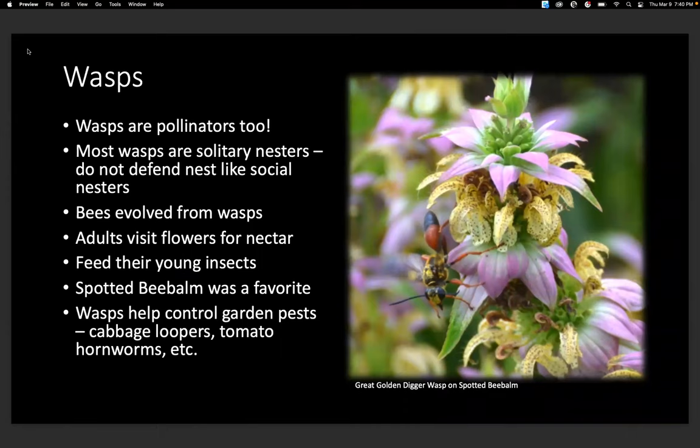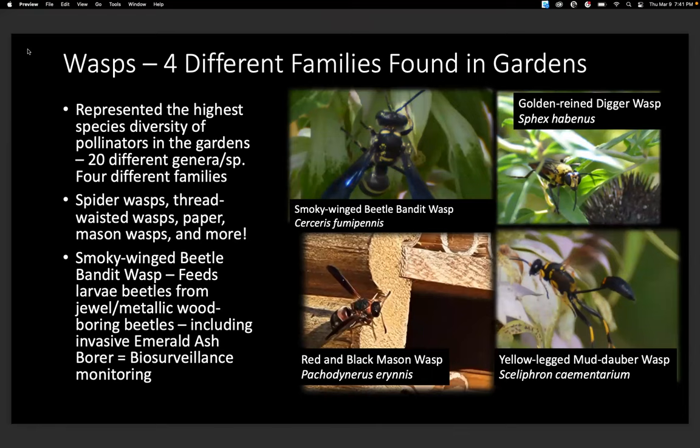Wasps are pollinators too — shout out to wasps! Most wasps are solitary nesters and they don't defend their nests like social wasps. Without wasps, we wouldn't have bees, because bees evolved from wasps. The adults do visit flowers for nectar and feed their young insects. The plant wasps liked most in our gardens was spotted bee balm — that's where I saw the most wasps. Wasps also help control pest insects, so if you have a vegetable garden, putting spotted bee balm nearby would attract wasps for nectar and they'll also collect pest insects to feed their young. We had four different families of wasps in the gardens, and wasps had the highest species diversity of pollinators we found.